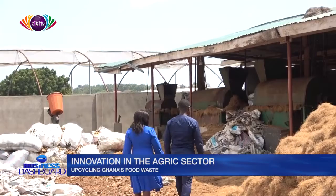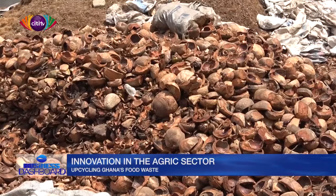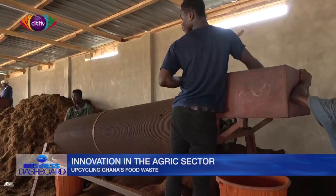Zanaya Ayabia works at Farmer Wealth, a company that processes coconut waste into coco peat. Coco peat is a 100% organic growing medium which can be used alone to plant or mixed with soil.